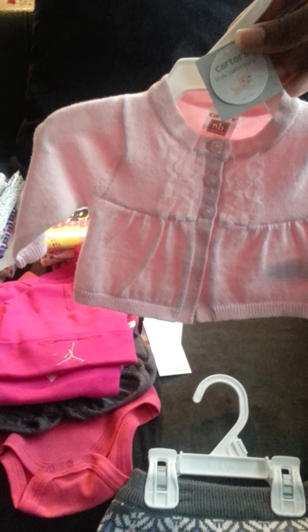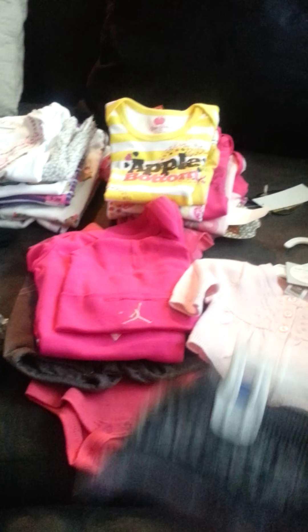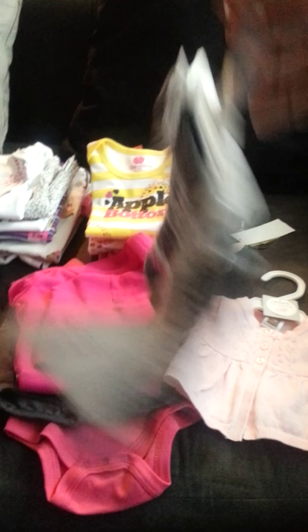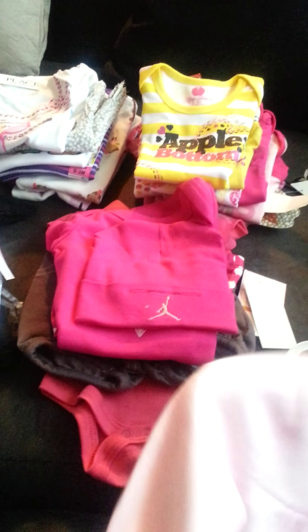Now for newborn outfits — some of the ones we bought I won't show because we already did a haul. But somebody bought us this little outfit for the baby shower. So cute. And this little skirt — I thought it was so cute. This right here that I'm showing you is newborn.